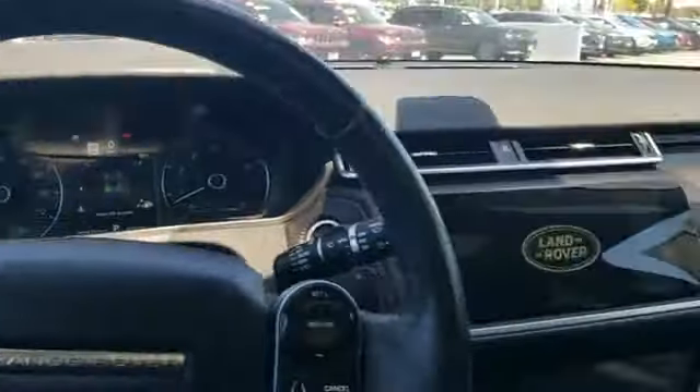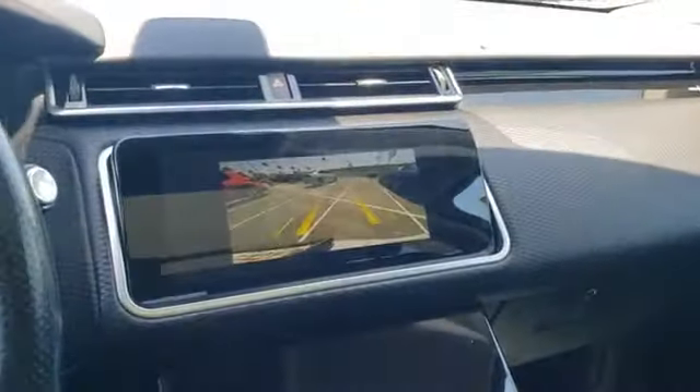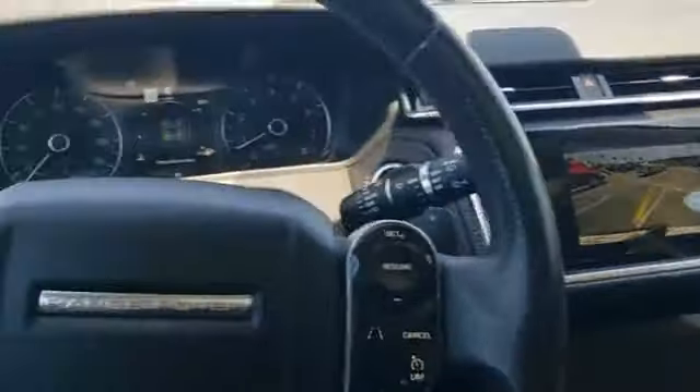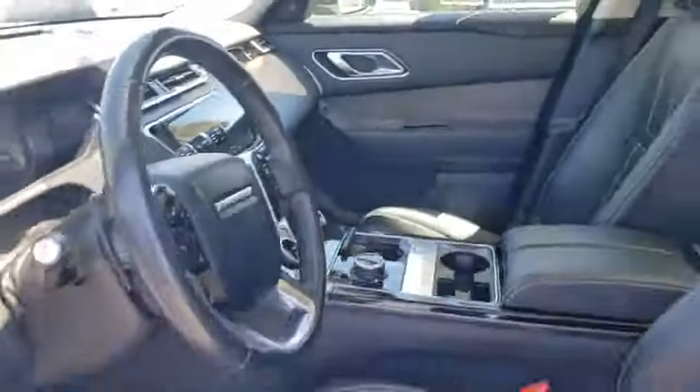If you like what you see, call, direct message us, or visit our website for pricing and more details. Again, this is Crown Dodge in Ventura and you just took a look at a used 2018 Land Rover Range Rover Velar S.